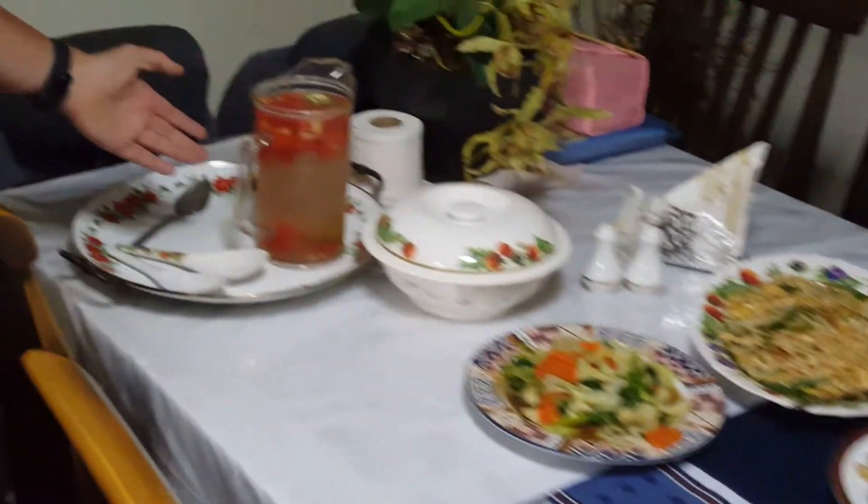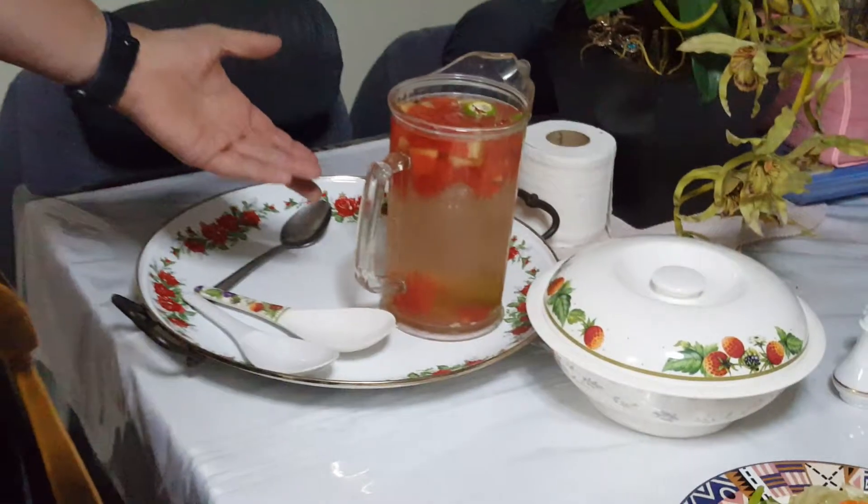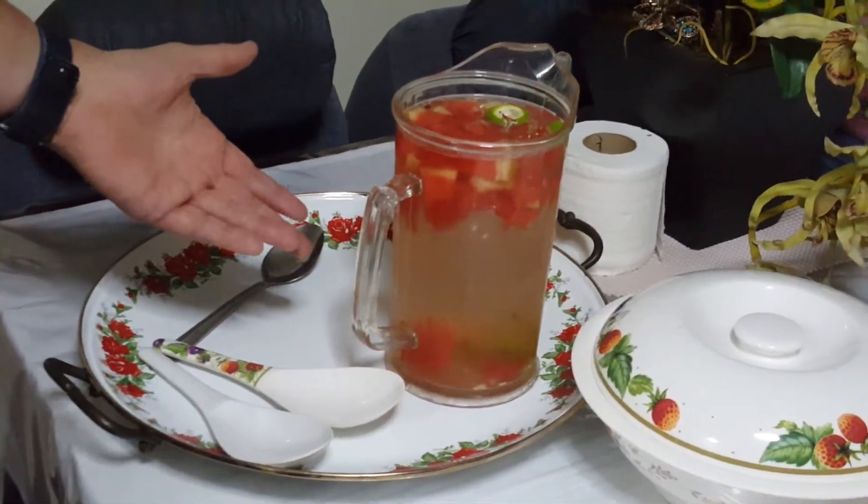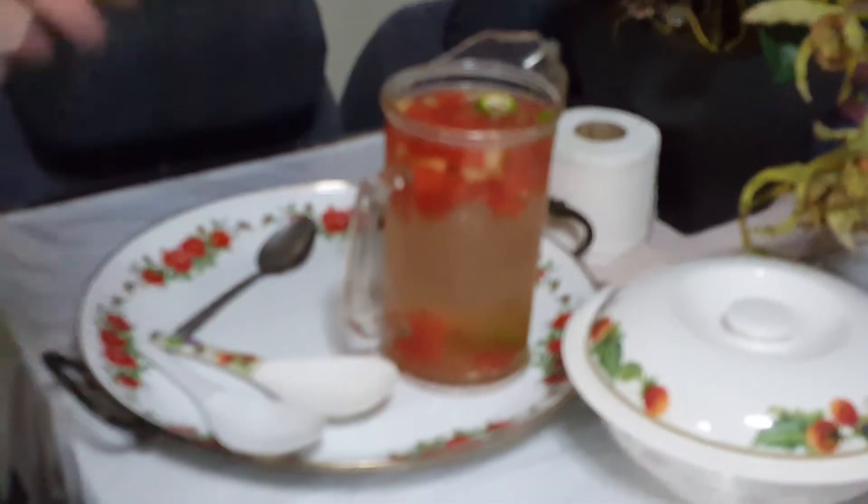Right here we have some — looks like watermelons and other fruit in some water. It's not actually fruit punch per se, but supposedly it's used for detoxing, is what I'm told.